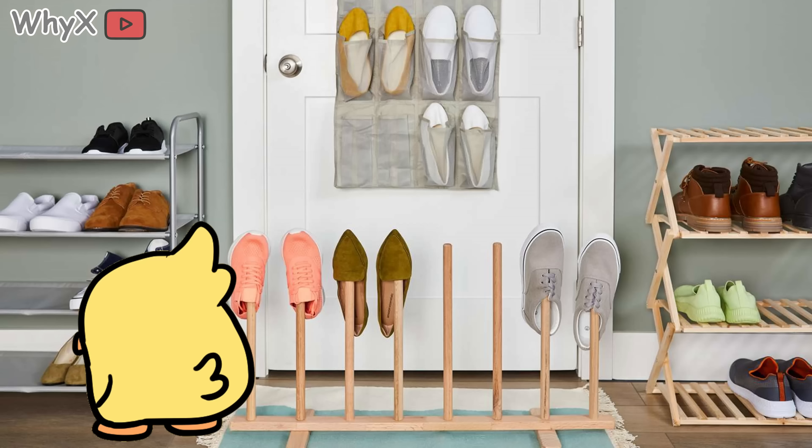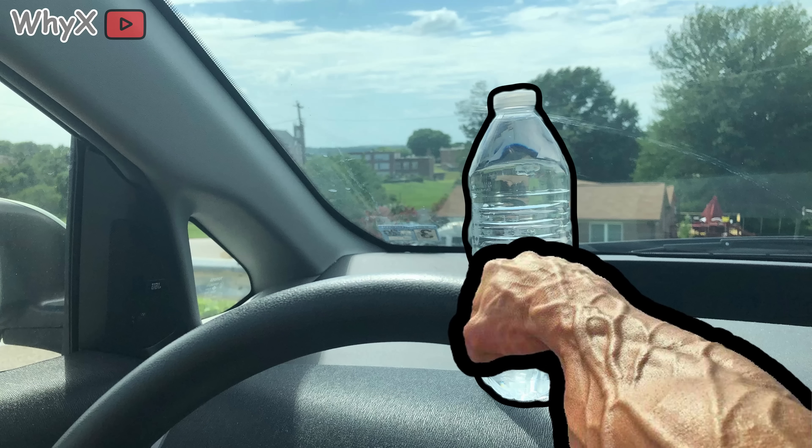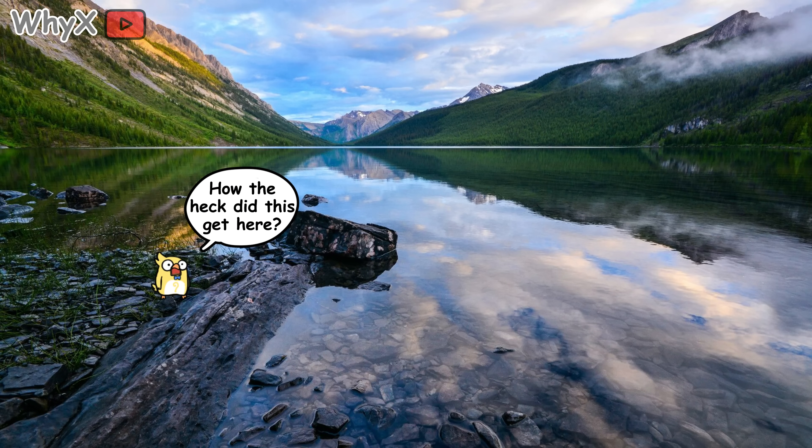You wake up tomorrow and decide to go hiking. You pack your boots, granola bars, and that water bottle you swear you'll actually drink from this time. Then you drive out to Colorado, stand at the base of the Rockies, look up and ask: how the heck did this get here?